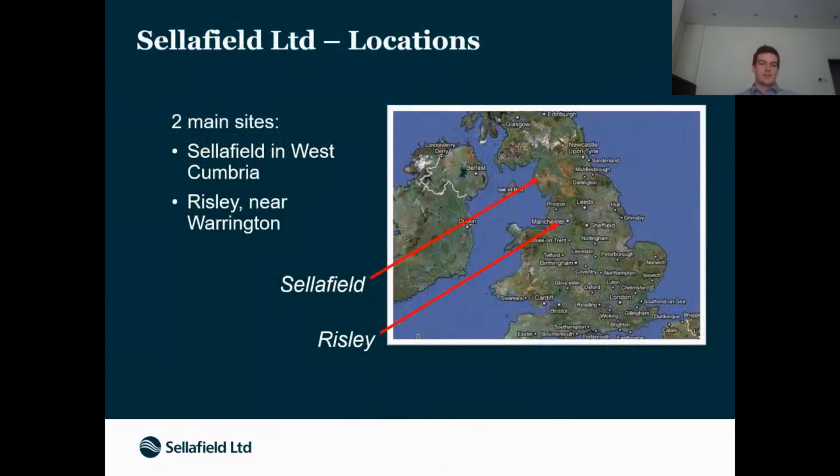The main site is based up in Cumbria in the Lake District — that's where all the operations have happened over the years and what people generally mean when they say Sellafield. A lot of our graduates and placement students go to that area. In addition, we have design offices where I'm currently based, down near Manchester in Warrington, where a lot of the design work happens. Projects get designed by engineers in Warrington and then delivered up on the Sellafield site, so if you aren't committed to moving up to the Lake District, there's always the option of coming to Manchester.